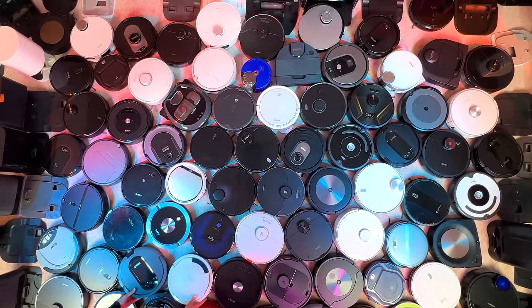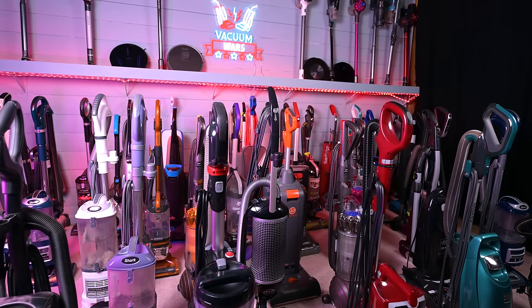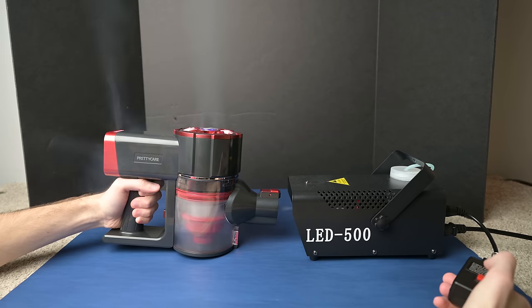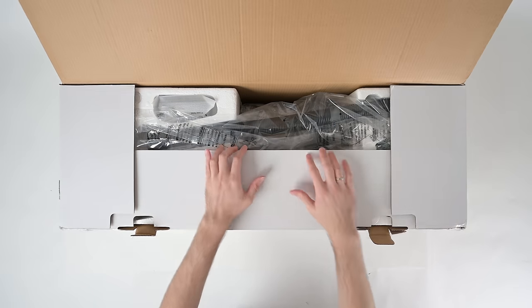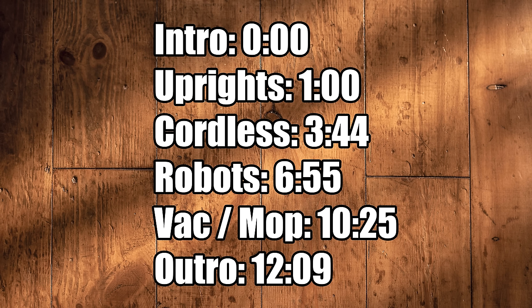At Vacuum Wars we've bought and reviewed a lot of vacuums over the years, and in this video I'll go over some of the things we've learned about them, including the most important things to consider when shopping for a new vacuum. Since this video will be longer than normal, check out the timestamps or chapters if you want to skip to the parts that are most relevant to you.